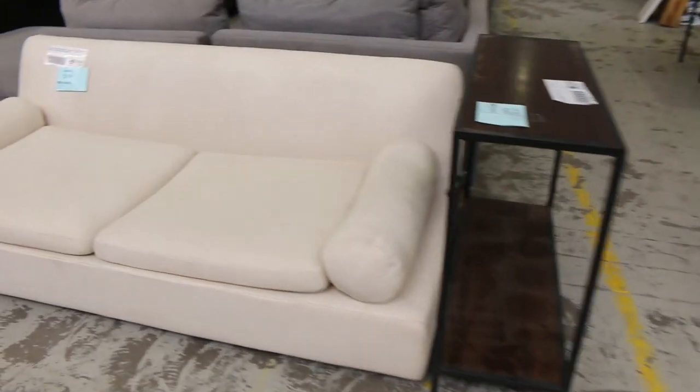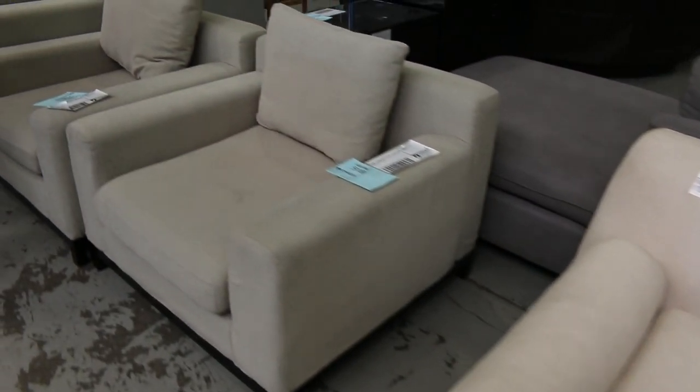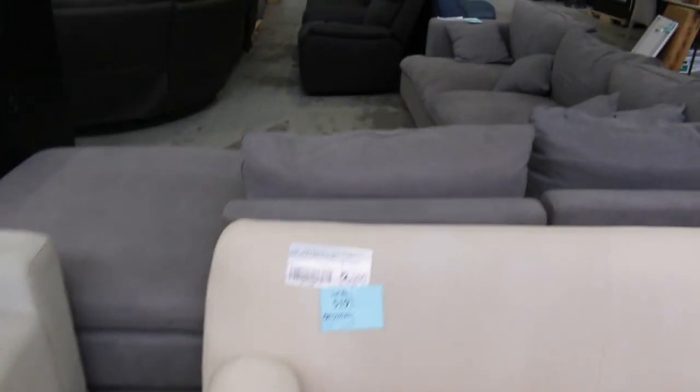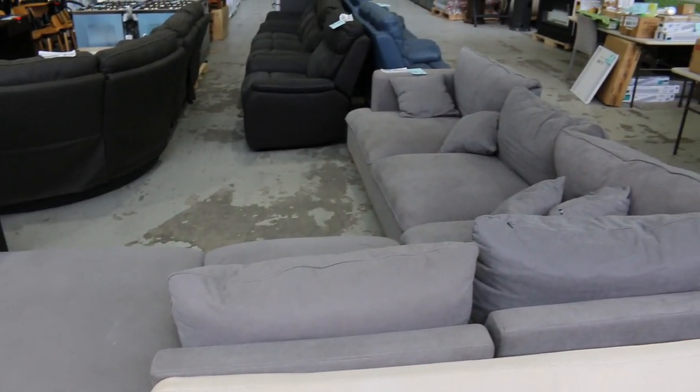I just want to quickly show you there's a delivery of unreserved furniture here. We've got some couches, lounge chairs, there's a lounge suite, and across the back there's a corner unit. That's a clearance one — I'm reckoning probably about $600, $700 on all of those.